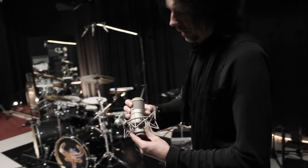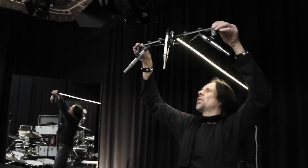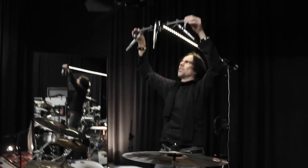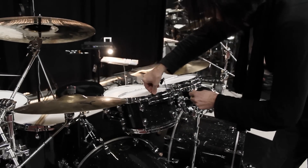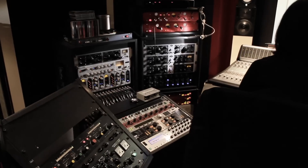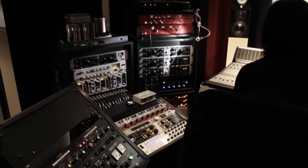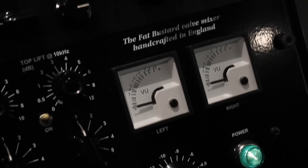Another special is the mono-mid, which captures the entire kit in the room. The overheads are captured with an extended A-B setting. For close-miking the toms, Martin uses clip microphones for maximum attack. The selection of outboard gear finally provides the right amount of sonic color and is also a result of extensive research.